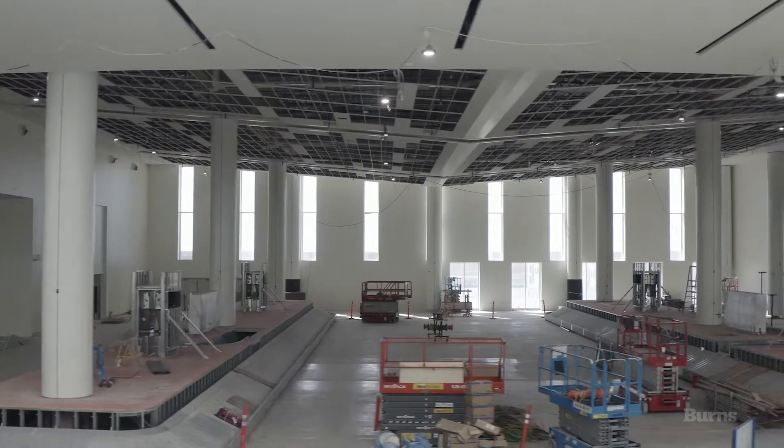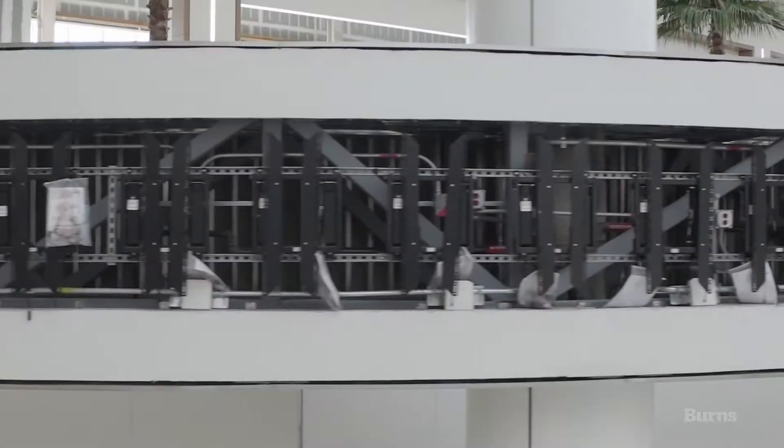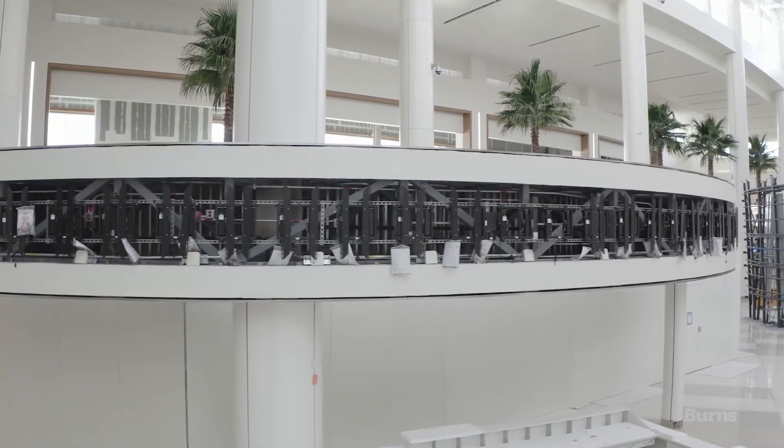It's truly a team effort to get this built. The real benefit to us being here full-time is that we know the design intent, we know the owner's intent. And if there's ever a question in the field, we're here on call.